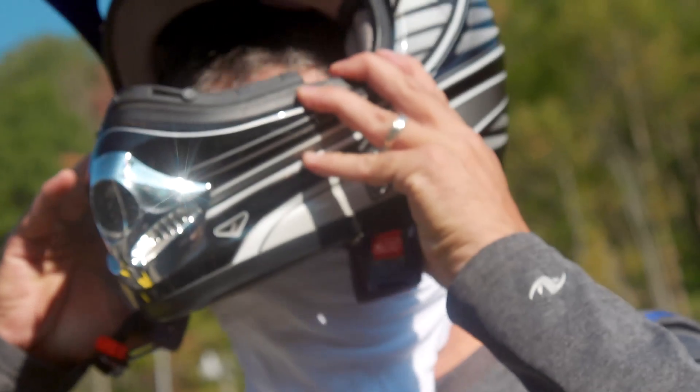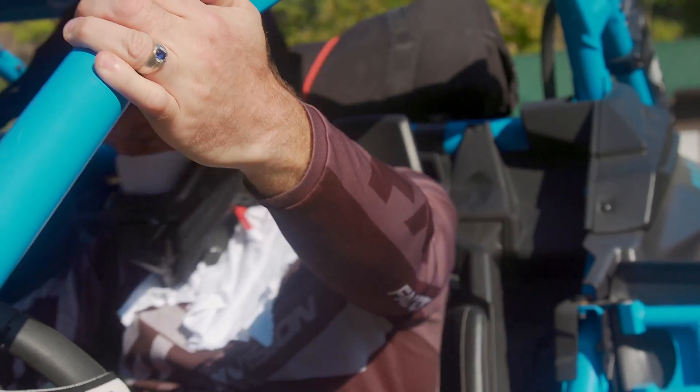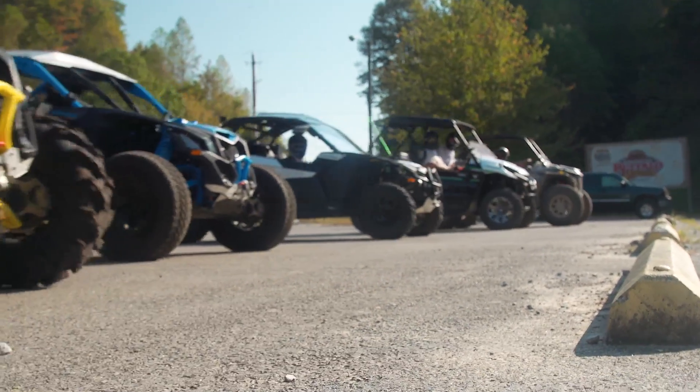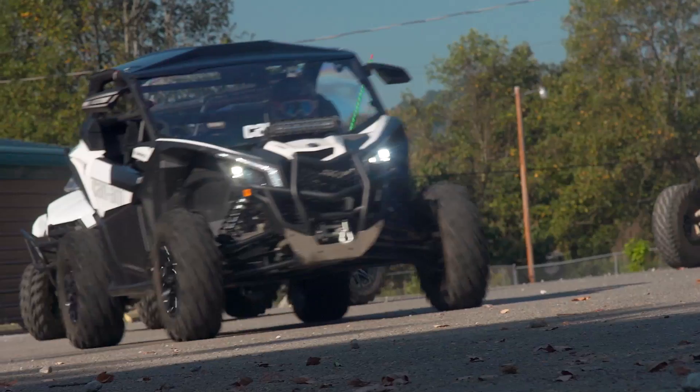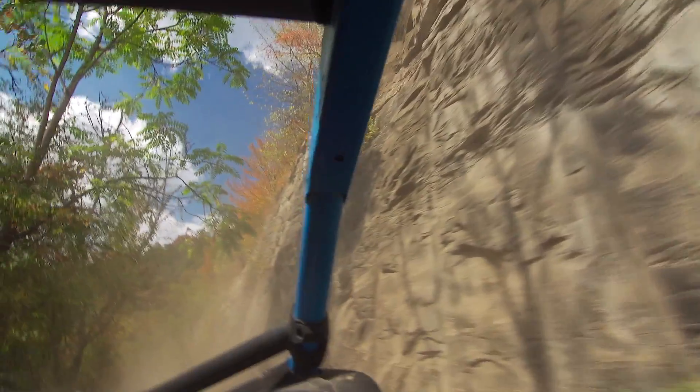We work really closely with the Hatfield-McCoy trails. I came into this position about a year and a half ago, and I told folks: trail tourism, adventure tourism, that's a huge thing for our area. That's our biggest thing we've got going right now, and we aren't even touching this much of it. There's so much opportunity. Folks are coming from all over the world, not just the country, to ride our trails right here in our backyard.